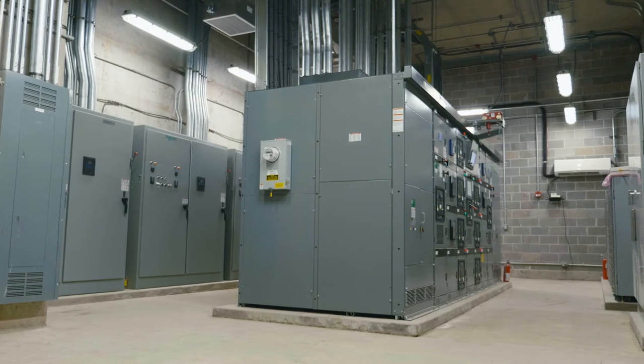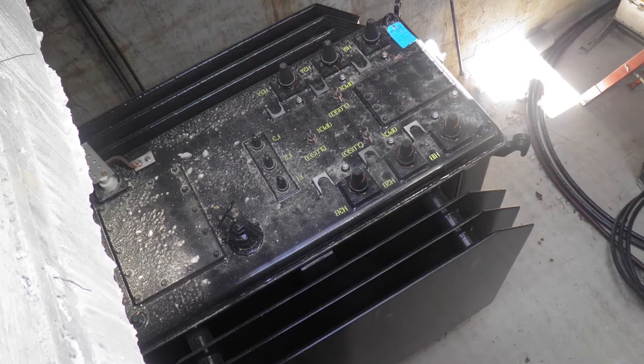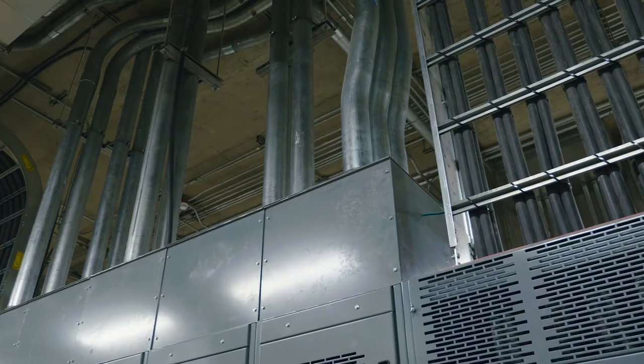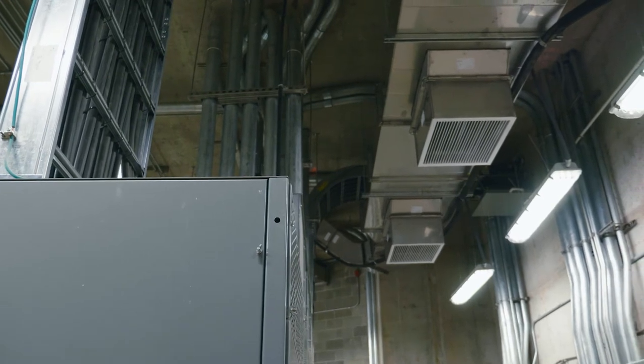Duke Energy had to install two new transformers as part of this project. A lot of coordination was required with Duke Energy to find a place to put these transformers and construct them in sync with our construction schedule.